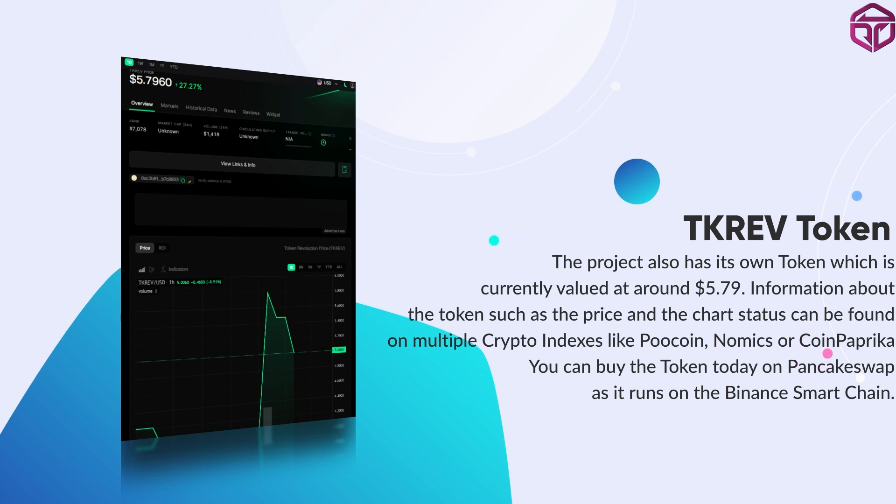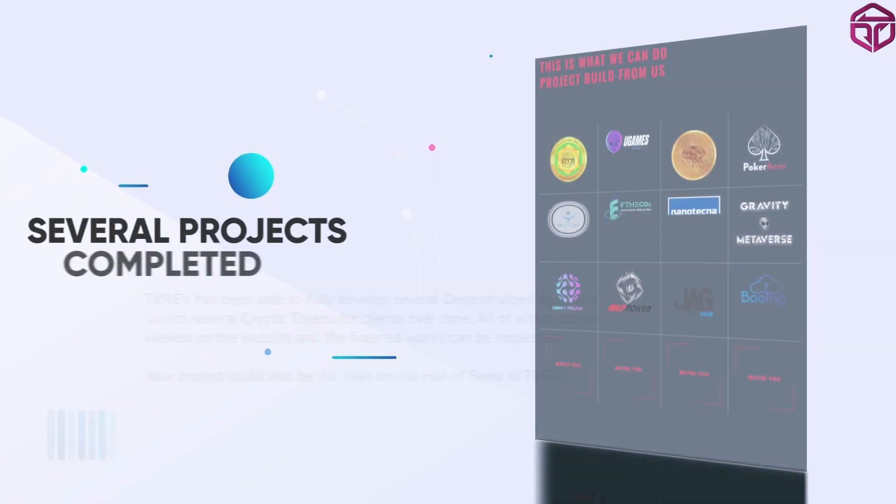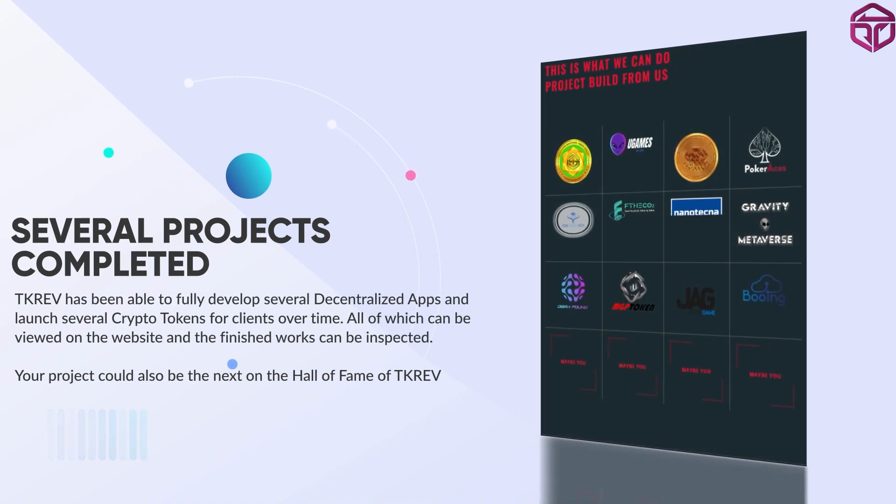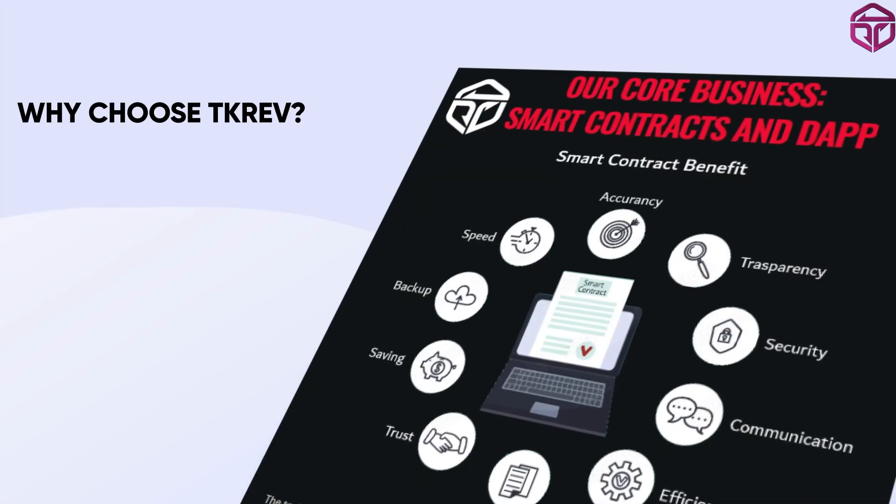You can also buy TK Rev on PancakeSwap. TK Rev has a catalog of projects on its website that the team of developers have successfully built. There are 12 currently listed on the website and much more amazing ones in the works. TK Rev gives satisfaction to all customers, and your project too could be built by TK Rev.